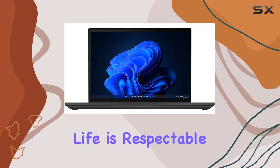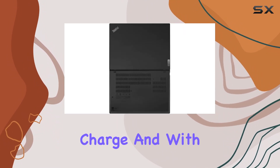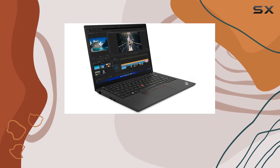Battery life is respectable, with the 4-cell 52.5Wh battery providing enough juice to get you through a full workday on a single charge. And with Dolby Audio speakers on board, your multimedia experience is further enhanced with rich, immersive sound.